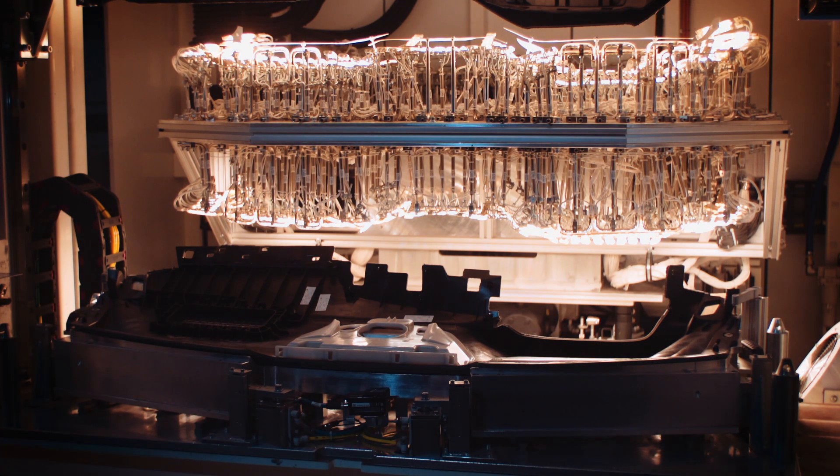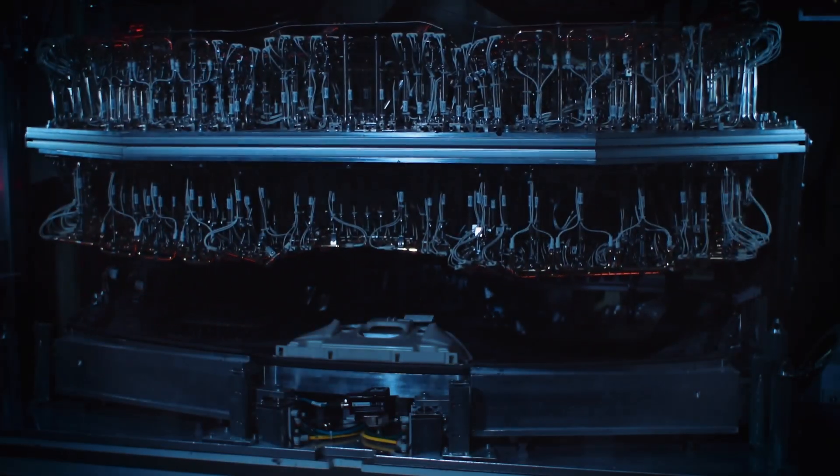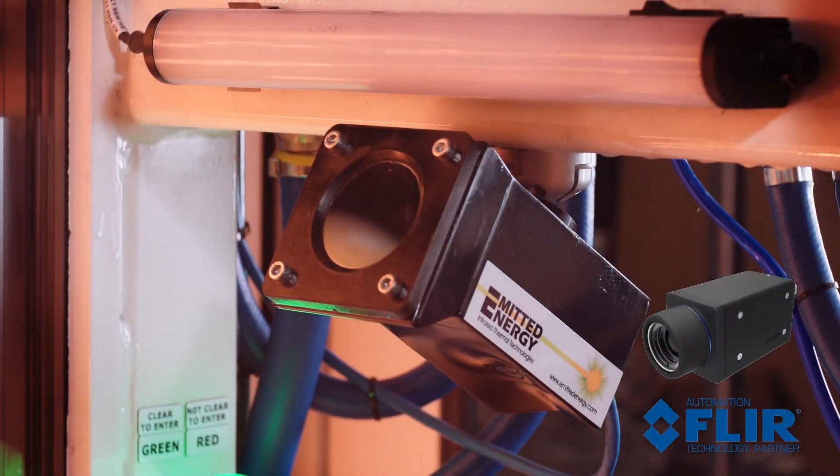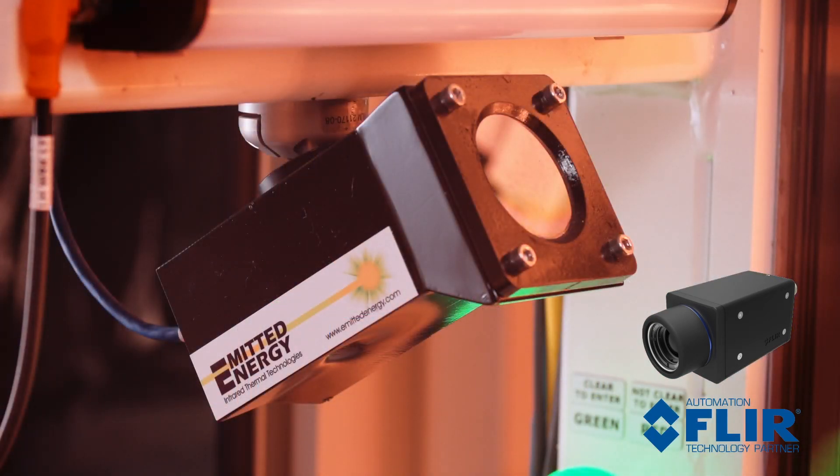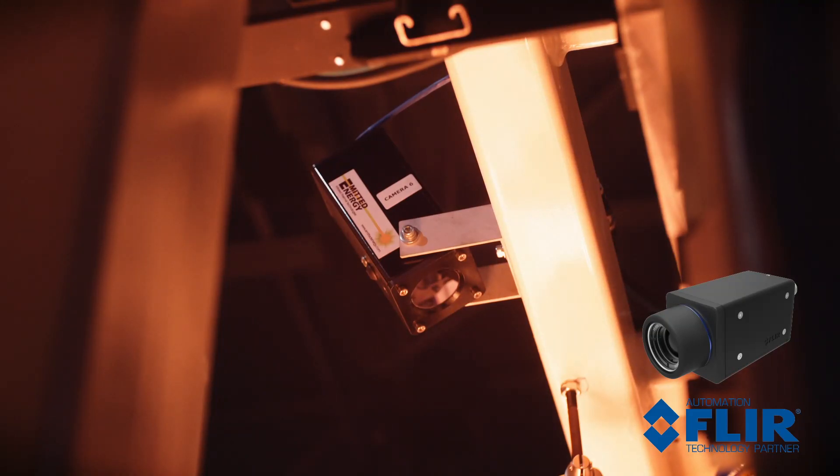You'll gain control of your process before unwanted issues and wasted scrap develop. Utilizing FLIR thermal cameras, this system will provide the best and most reliable information, allowing you to optimize your quality needs.